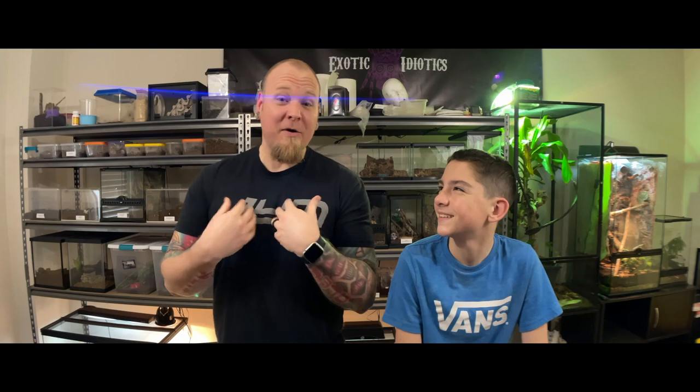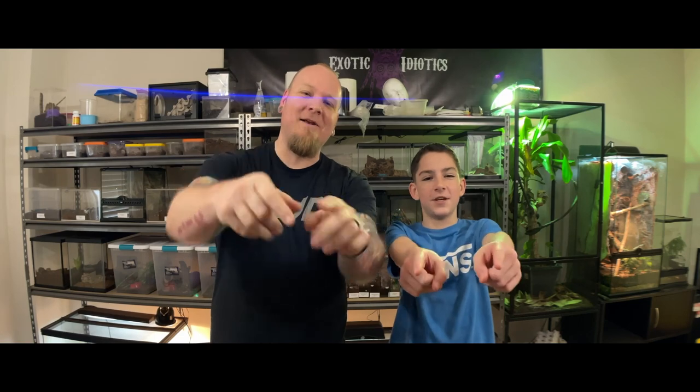What's up guys? Welcome to Exotic Idiotics. My name is Jeff. My name is Maddox. And today we have got a new baby armadillo lizard. They look like little dragons. They're freaking awesome, and we personally think that they're extremely underrated. They're very hearty. Instead of talking about it, let's just show you what we're talking about. Stick around and let's get into it.